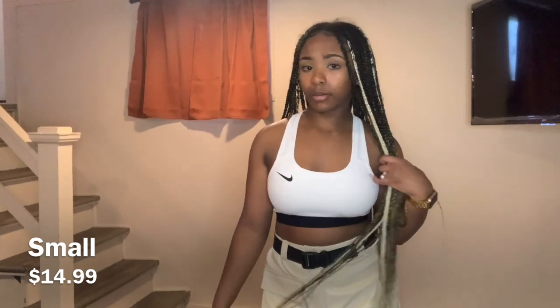This was the last bit of the clothing haul and I enjoyed it. I'm gonna put the inspo on screen. I hope you guys enjoyed this video — make sure you like, comment, subscribe, and share this video with your friends. Bye!